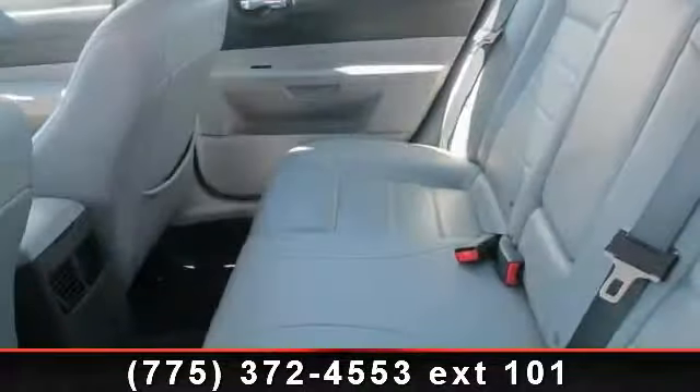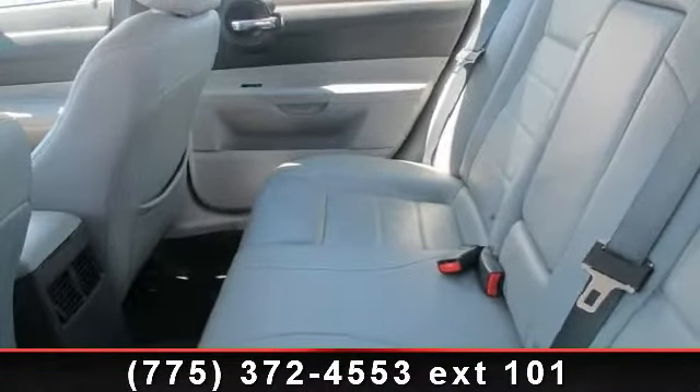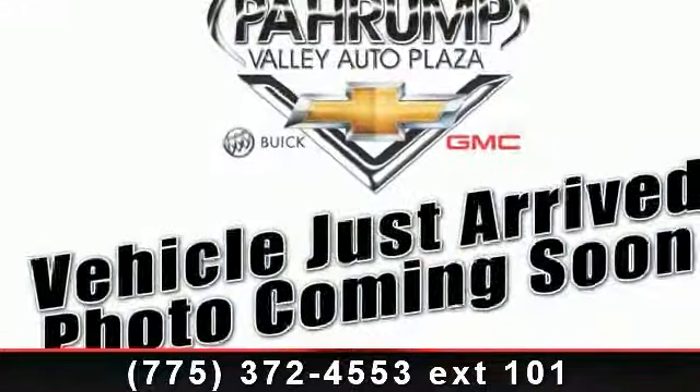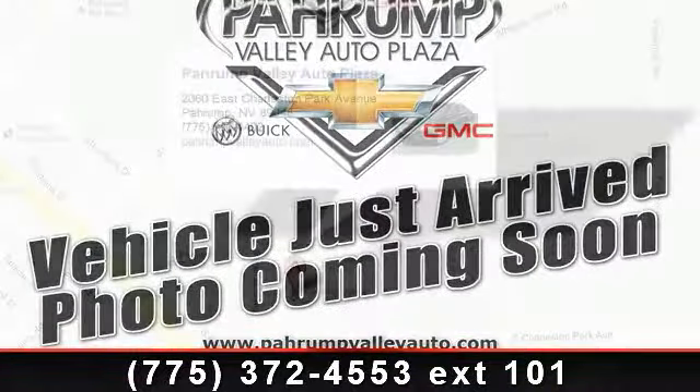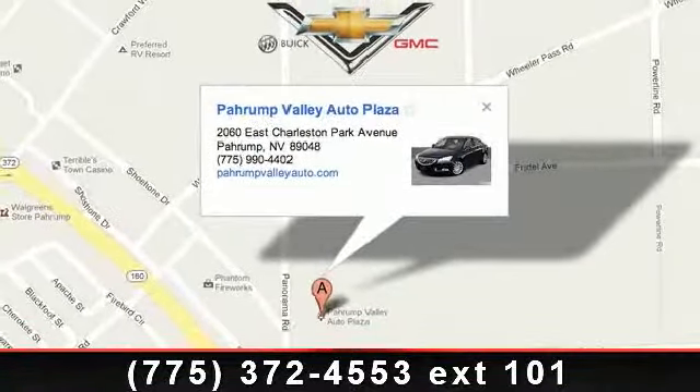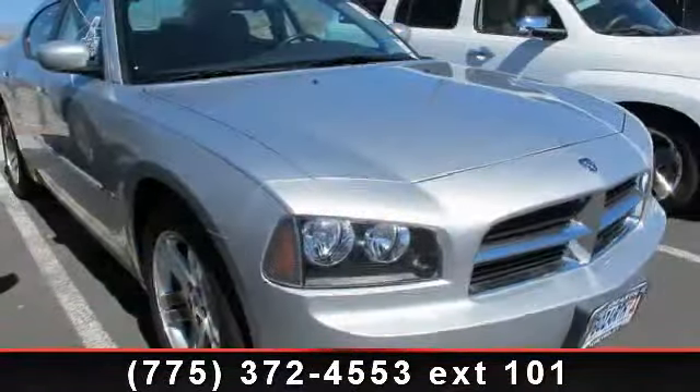Some of the top features included with this vehicle are Homelink universal transceiver, manual day-night interior rearview mirror, remote keyless illuminated entry, all-speed traction control system, power-heated fold-away exterior mirrors, variable intermittent speed sensing wipers, and electronic speed control.